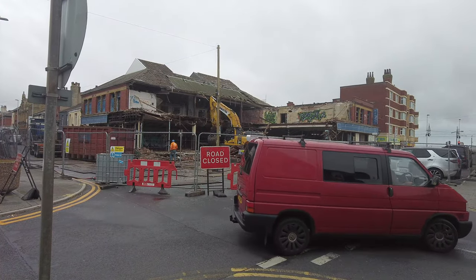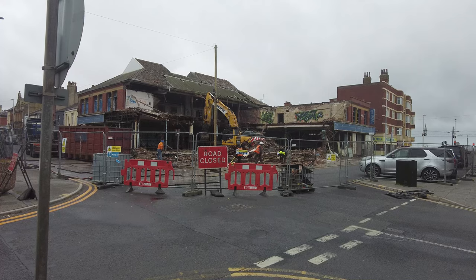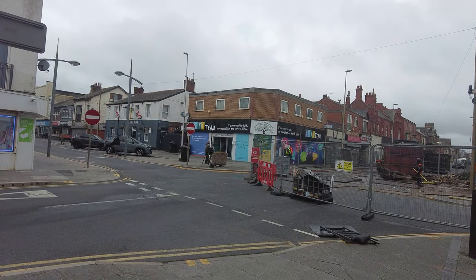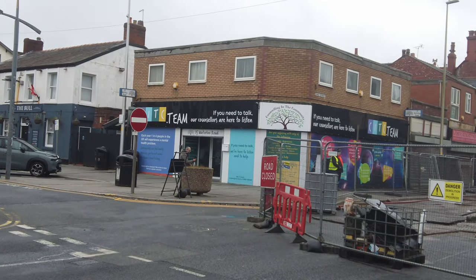It's all happening. Like I said, in a few more days this will be completely gone. You can see there's somebody over there with his camera capturing all of this as well.